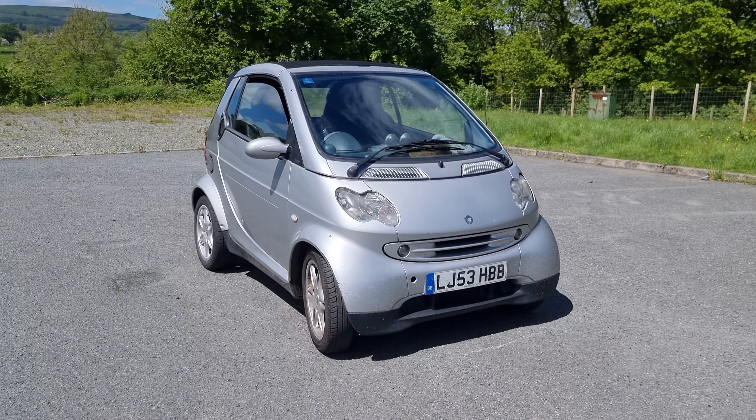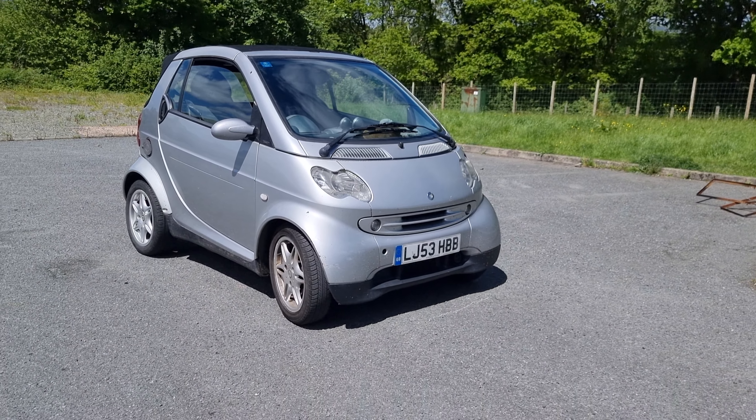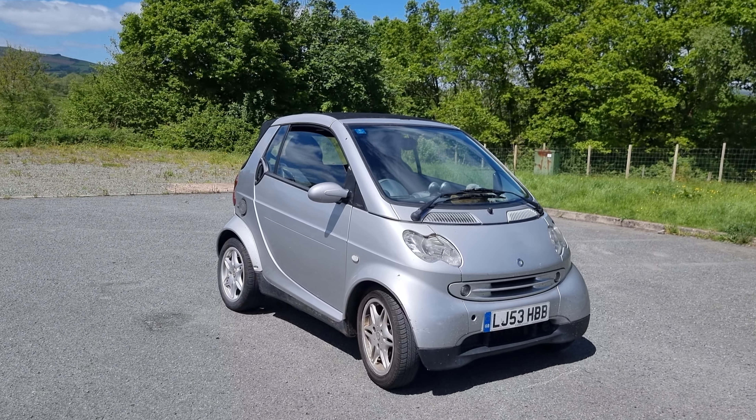Hi guys, welcome back to the Drive Life channel. In today's video I'm going to give you a one month — slightly over one month, month and a half, maybe two months — update on the smart car.